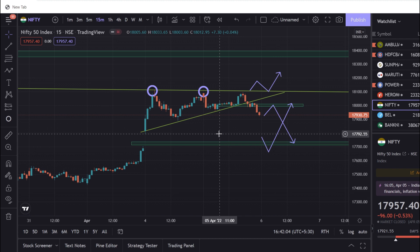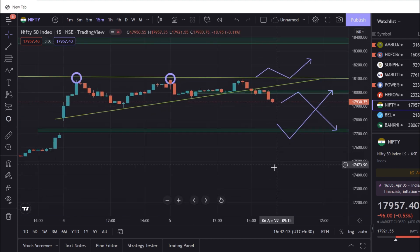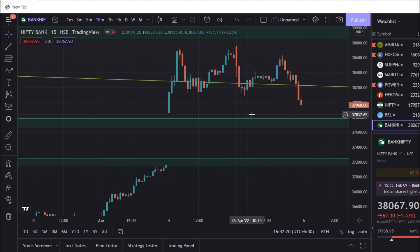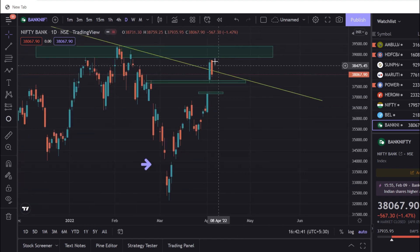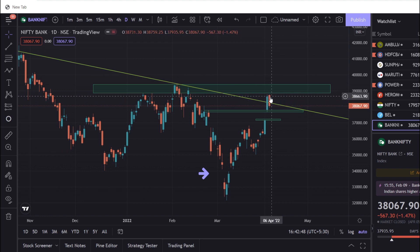I will show you how to open Bank Nifty and how to trade. I will test you with your own analysis. You will also improve. If you have any improvement, there is a breakout by the time. If you do it, you will get the breakout of the day.